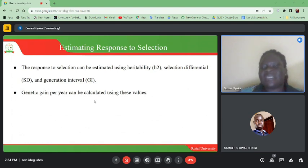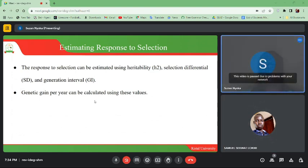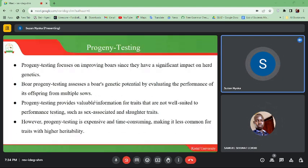Estimating response to selection: the response to selection can be estimated using heritability, selection differential, and generational interval. Genetic gain per year can be calculated using these values. Progeny testing can be used to evaluate genetic gain per year.